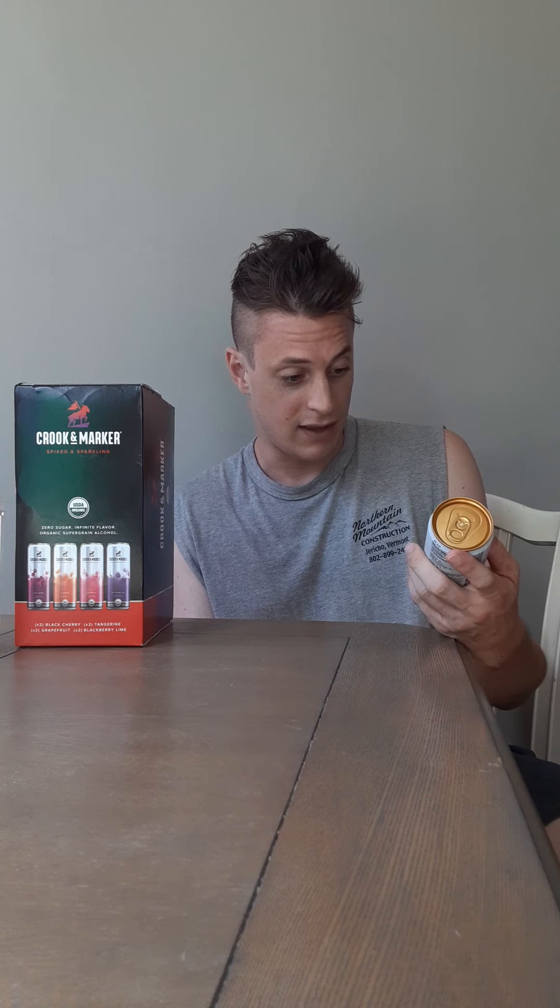Traditionally, do expect some tartness from this — usually with grapefruit flavors regardless of the brand, that's one of my favorite flavors, so expecting good things here. Just like the other ones, these are a little non-traditional in the sense that they are less calories but also less ABV. They're 80 calories, four percent ABV, vegan, organic — they've got all this stuff going for it.